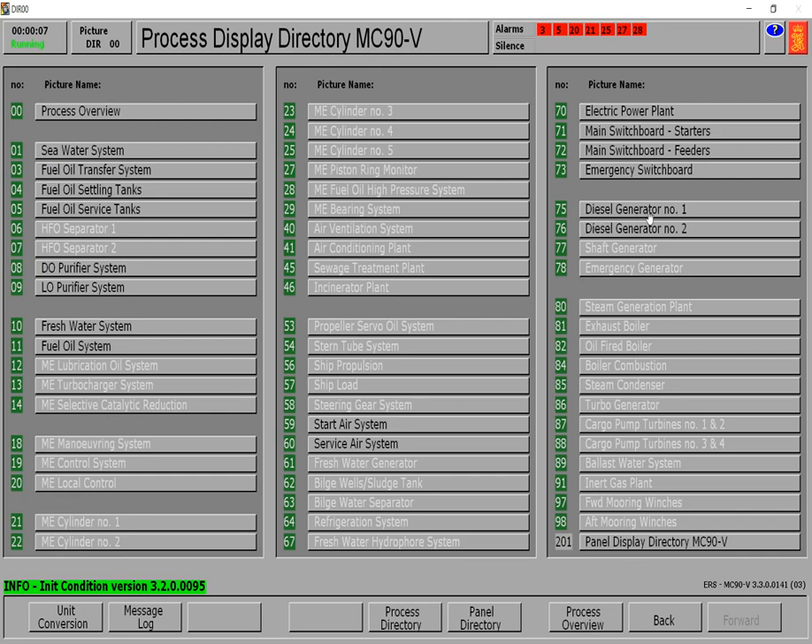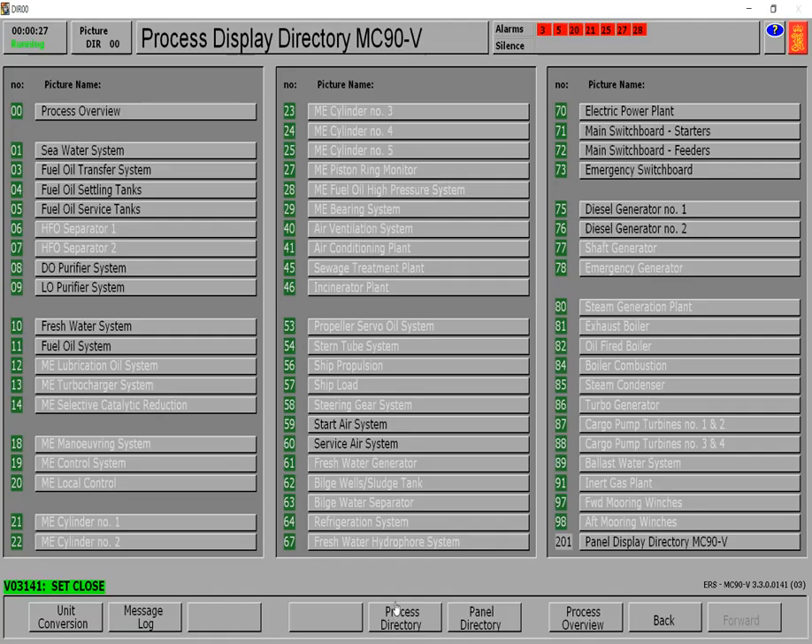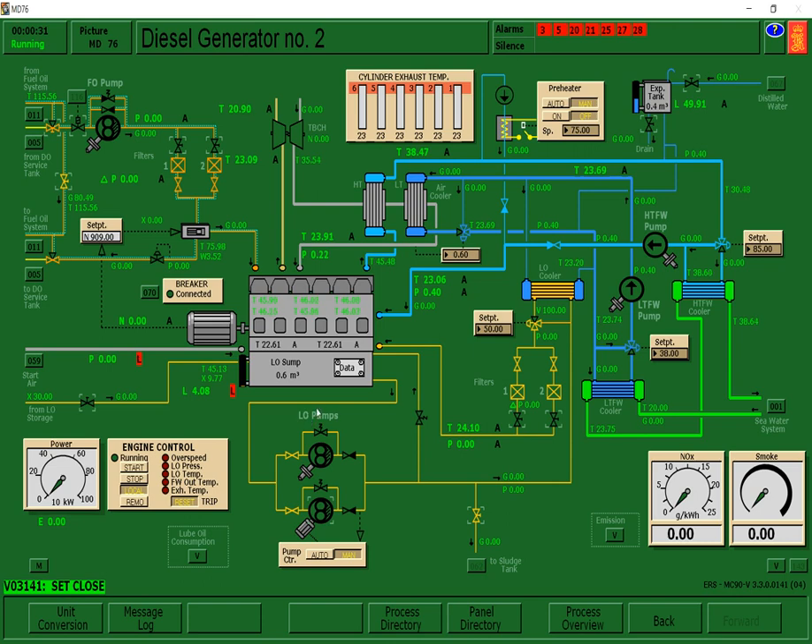So first we're going to go to Diesel Generator Number 1 and fill it to sixty percent. The target is sixty percent guys, but it should be higher than average — balancing at around 50.